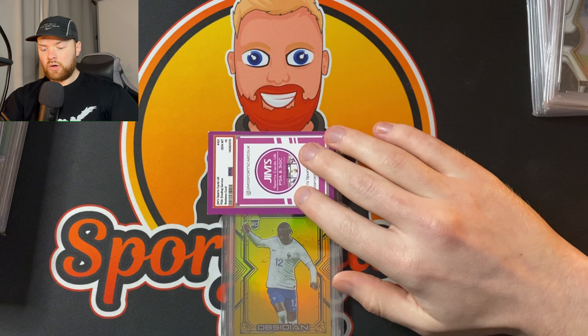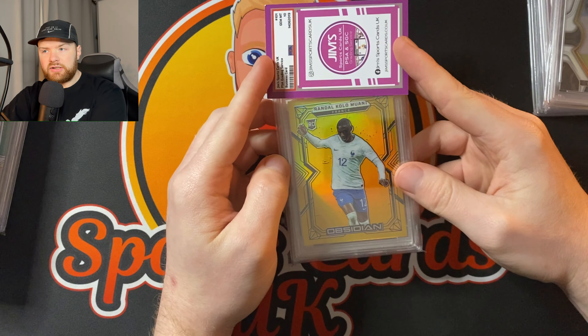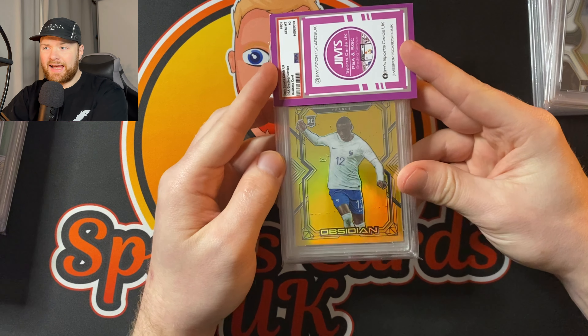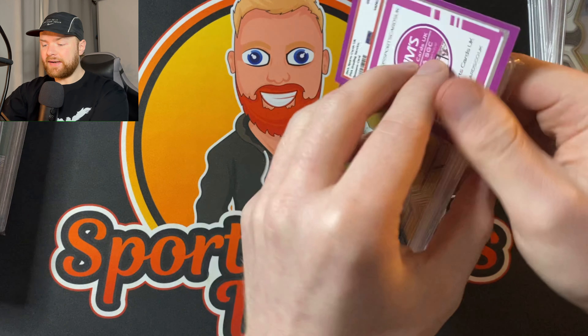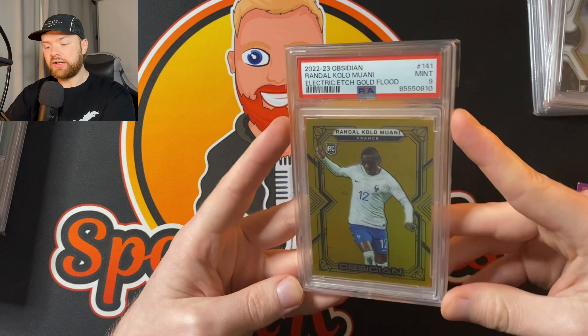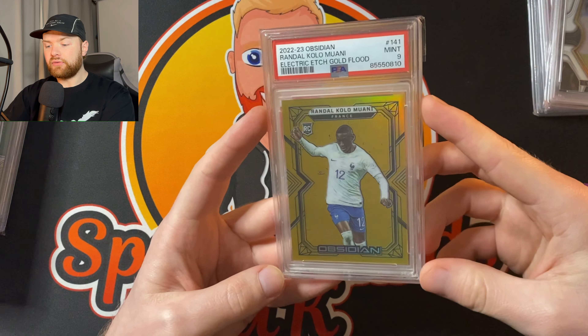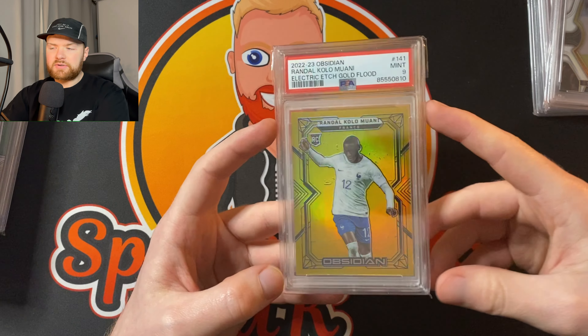This is a big one — Kolo Mawani. Rookie card. This is Obsidian. I've had no luck with selling Obsidian stuff recently. People just seem to hate it. If you like Obsidian, let me know in the comments because the prices of Obsidian — it's an expensive, premium box, but it doesn't sell like a premium set at all. This is number five of 10. PSA 9. I'm all right with the nine. These are going to be really tough grades — these sort of gold foil, gold flood cards. Nine for me, absolutely fine.